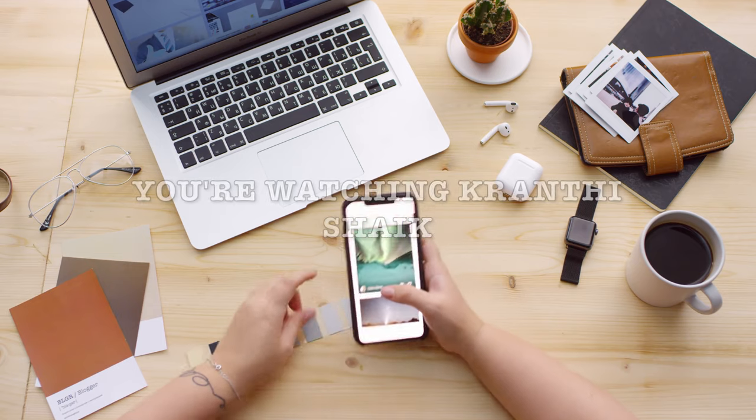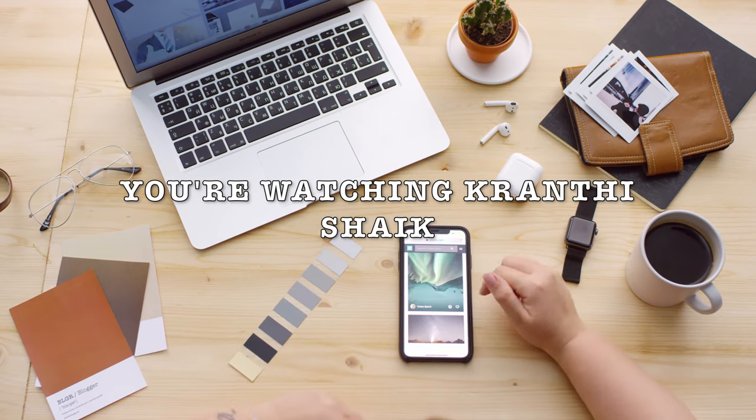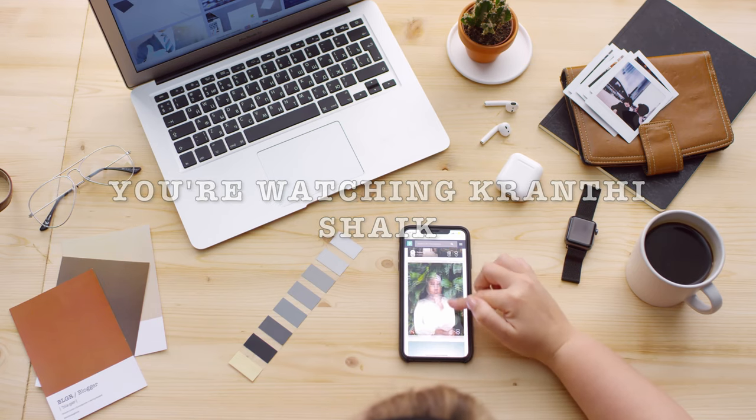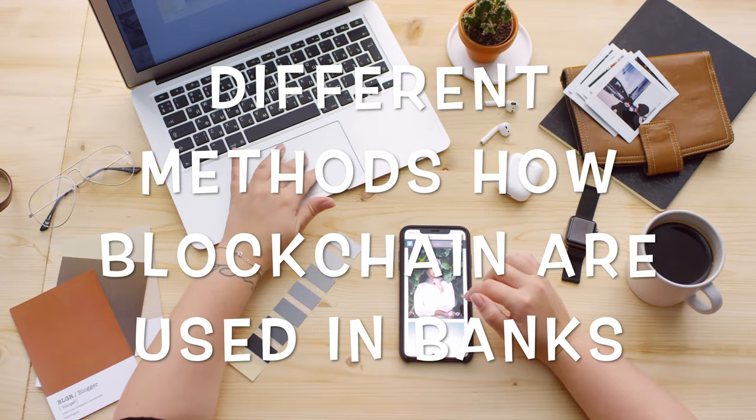Hi there, guys. You're watching Krantyshaik, where we talk about related news and updates, along with many technical tips and tricks. Today, let's show you the different ways and methods in which blockchains are used in banks.